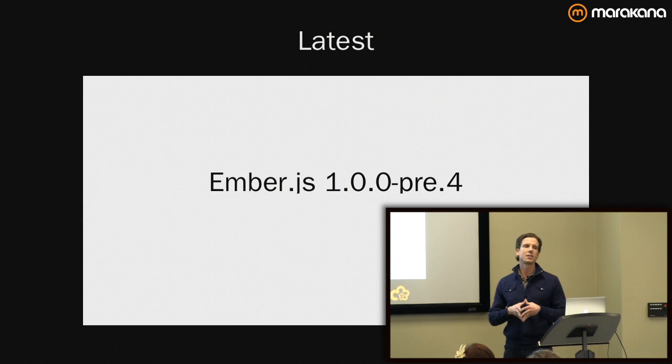We've received 800 million judgments from 4 million plus contributors around the world. I'll talk about the growth a little bit later. First things first, I'm going to be speaking with the context of Ember.js 1.0.0.3.4.